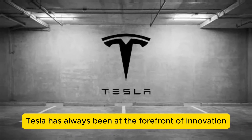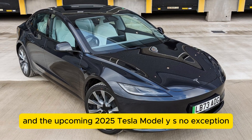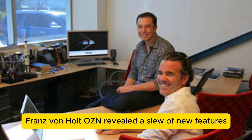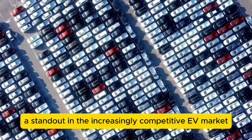Tesla has always been at the forefront of innovation in the electric vehicle EV market, and the upcoming 2025 Tesla Model Y is no exception. Recently, Tesla's chief designer Franz von Holtazen revealed a slew of new features that are set to make the 2025 Model Y a standout in the increasingly competitive EV market.